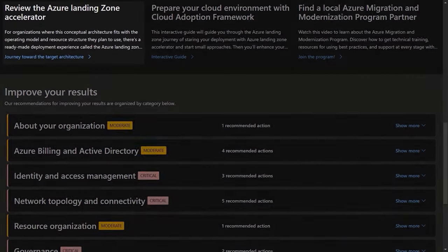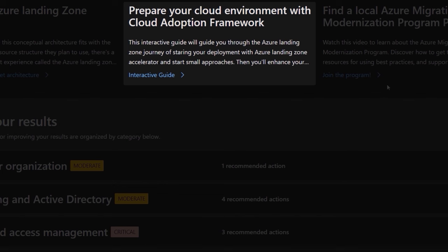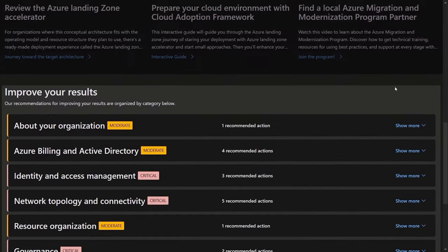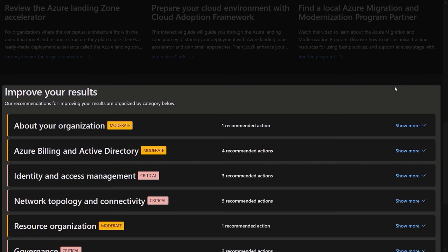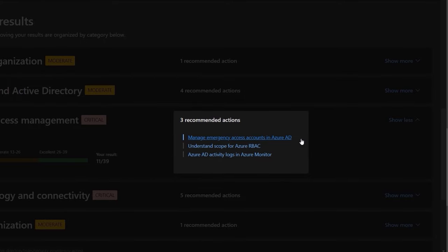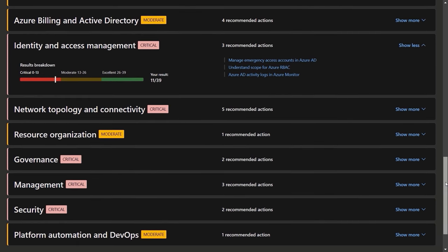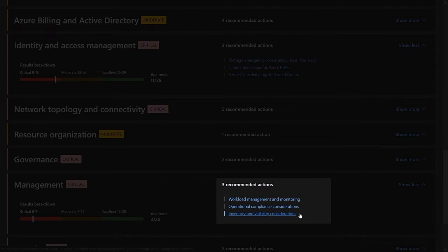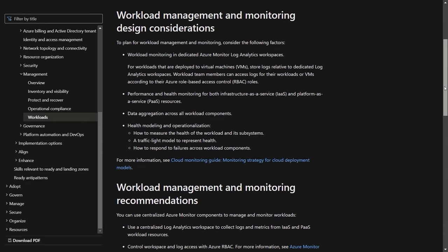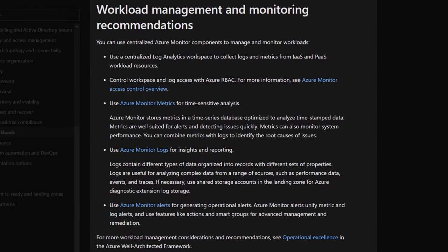Identity and management are the categories we'd particularly like to improve. When I scroll down, I can see hero links for the Azure Landing Zones Accelerator, a link to the Cloud Adoption Framework guidance, and the Azure Migration and Modernization Partner Program. Below that, there's a custom set of recommended actions to take as you implement Azure Landing Zones. I'll expand identity — there are three recommended actions for configuring emergency access, RBAC, and logging in Azure Monitor. Expanding management, which scored the lowest, I can click on the workload management link and it takes me directly to design considerations in the Cloud Adoption Framework's Ready resources, showing how important it is to use Azure Monitor for analysis, insights, and alerts.